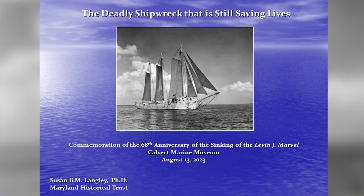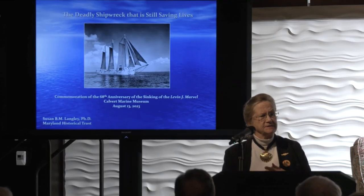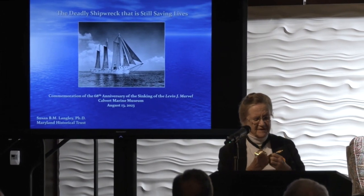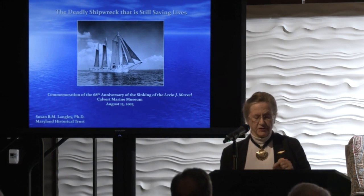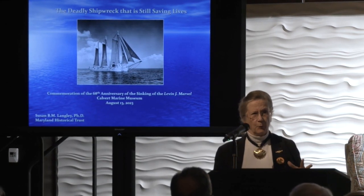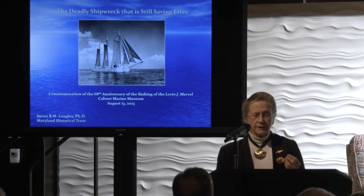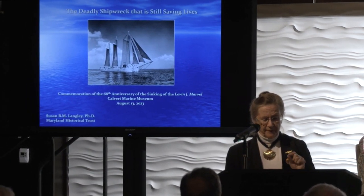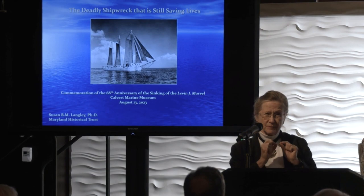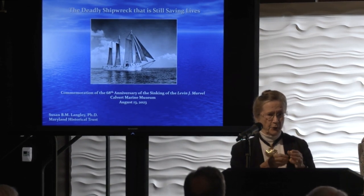The Levin J. Marvel was launched in 1891 in Bethel, Delaware. It was the third such vessel built and constructed to a design first laid out by J.M.C. Moore of the George K. Phillips Company shipyard in 1889. It's 125 and a half feet long by only 23.5 feet wide. That's quite narrow, and that's part of the definition of what a ram schooner is — four times longer than it is wide, built to make it through the locks of the C&D Canal.